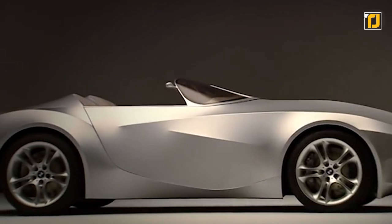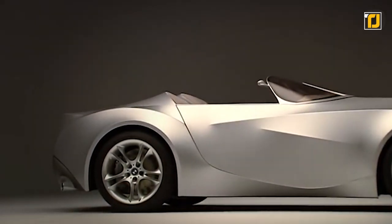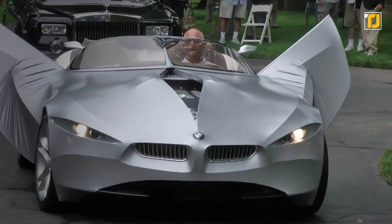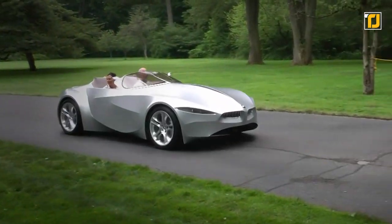Number 5: BMW Gina. Standing for Geometry and Functions In N Adapters, BMW Gina is a precursor of the many current concept cars that have introduced the idea of shape-shifting. But what makes this car particularly strange is the fact that it has its own skin — with its outer surface covered in polyurethane-coated spandex. The car is claimed by head designer Chris Bangle and his team to be translucent, water resistant, and elastic.